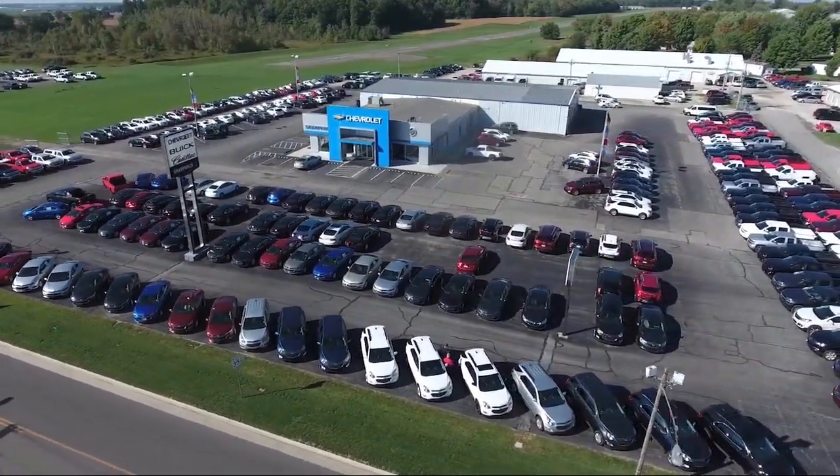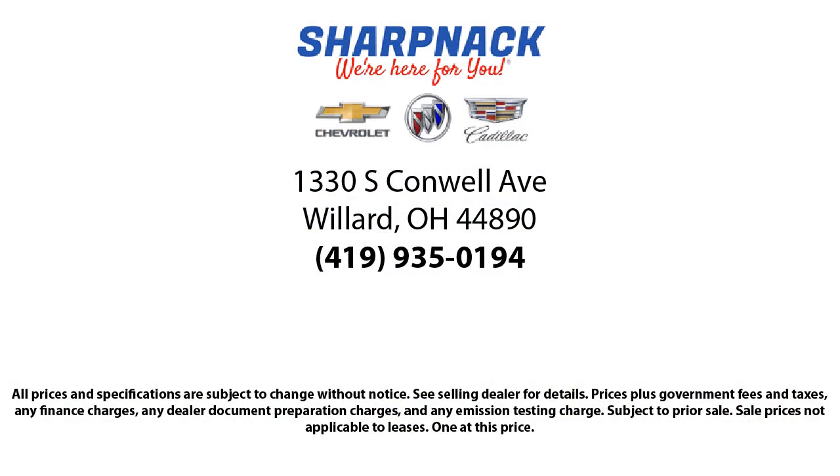So come see us today. We're located at 1330 South Conwell Avenue. Sharpnack Chevrolet Buick Cadillac — we're here for you.